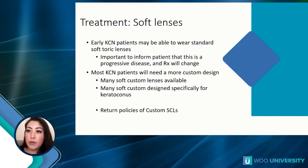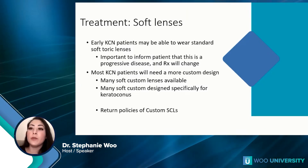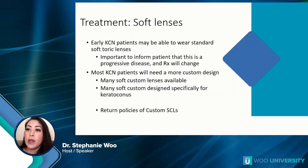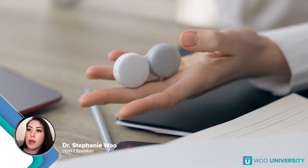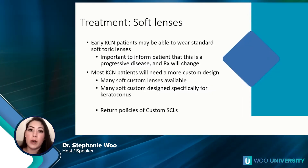First, let's talk about soft lenses. Early keratoconus patients are actually able to wear standard soft lenses if you catch them early enough. It's really important to let the patient know that it is a progressive disease and the prescription will change, especially if they don't end up getting cross-linked. While they will be able to wear these early on, it usually will not be a viable option long term, especially if their condition keeps progressing.